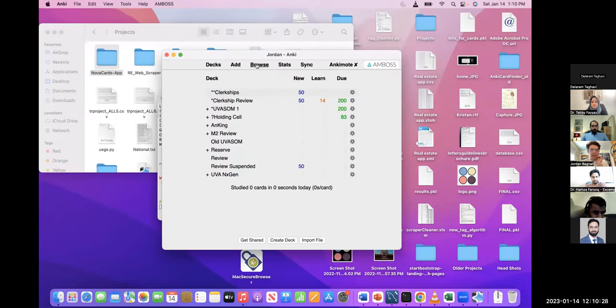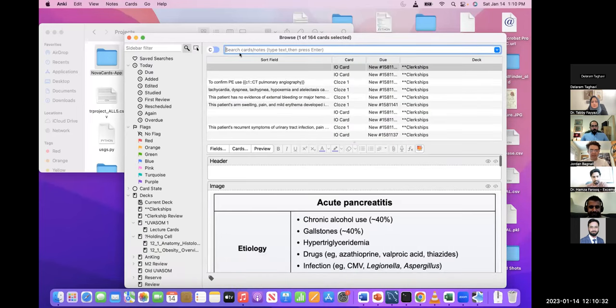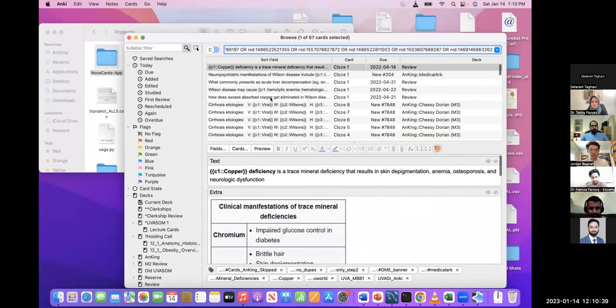If you remember, I copied the cards. I just go to the browse tab and paste it in, search, and it pulls up exactly the relevant cards for Wilson's disease. This process can take a really long time if you're doing it by hand, but hopefully Nova Cards will save you some time.